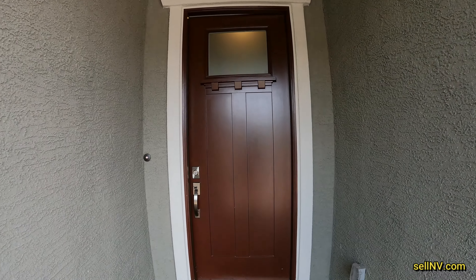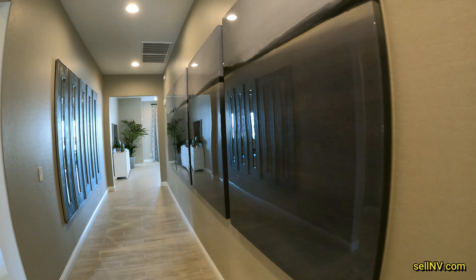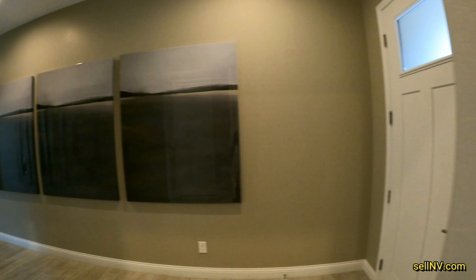Hey guys, it's Antronique with Signature Real Estate Group and today we're going to be looking at Richmond American Homes. This is the Peterson model which is at 2,190 square feet and we are in Cadence — Edante at Cadence. It's a three bedroom and price starts at $548,950.